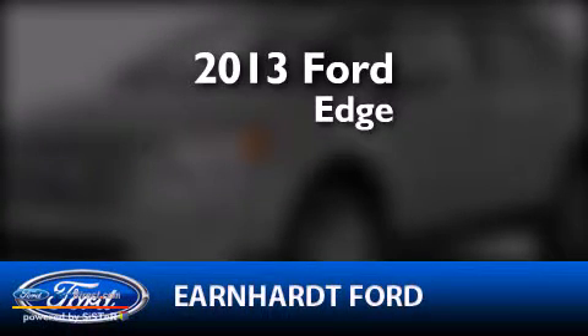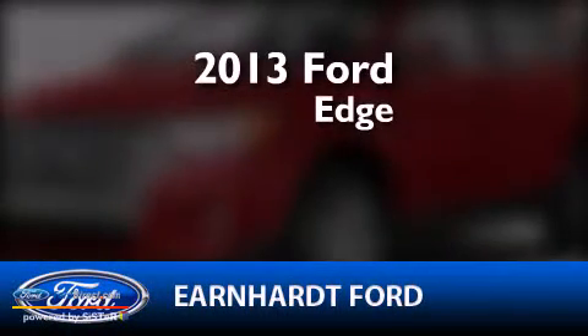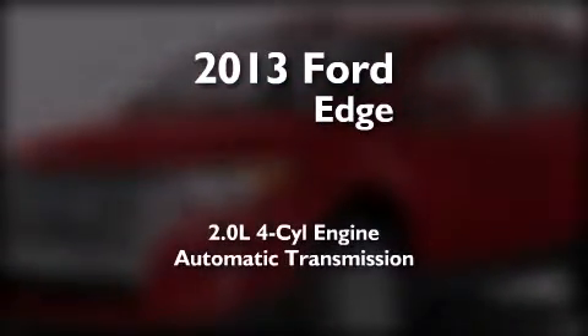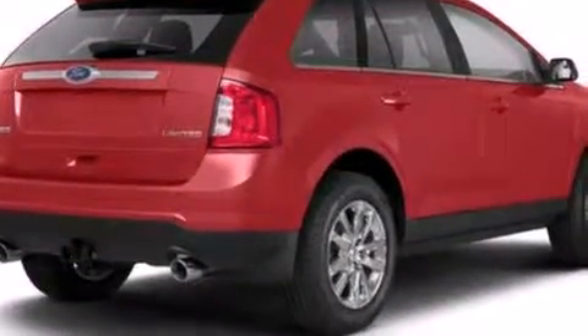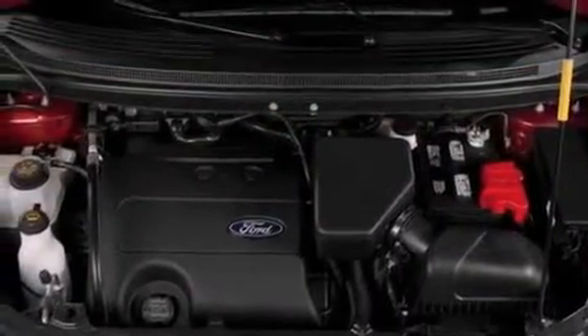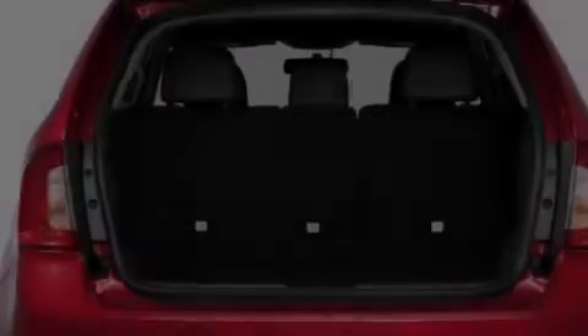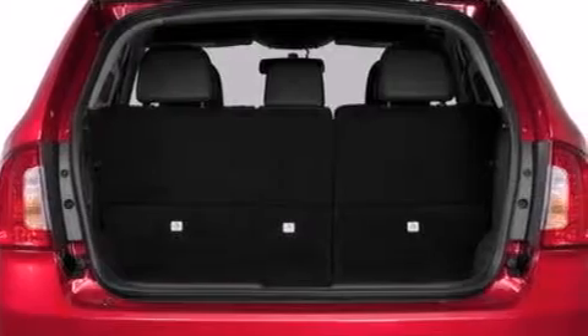This is a brand new 2013 Ford Edge. It has a 2.0-liter four-cylinder engine and an automatic transmission. Its top features include commercial-free satellite radio, a multi-link rear suspension, aluminum wheels, and traction control and stability control systems.